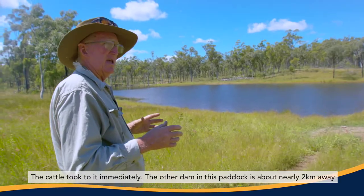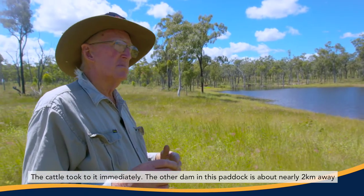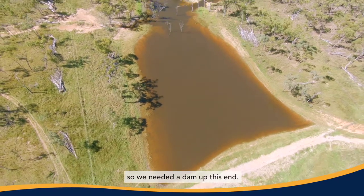The cattle took to it immediately. The other dam in this paddock is about nearly two kilometres away, so we needed a dam up this end.